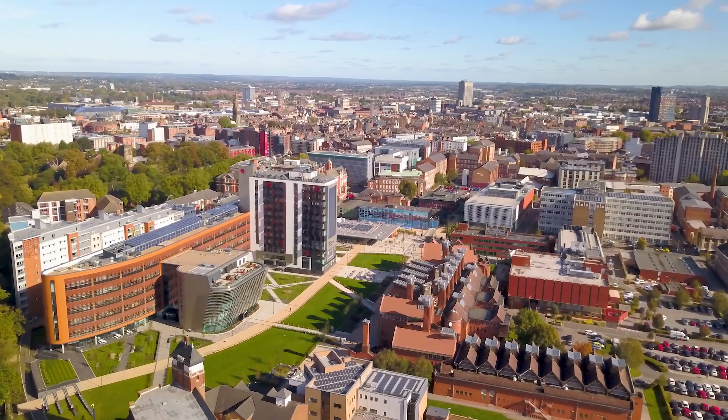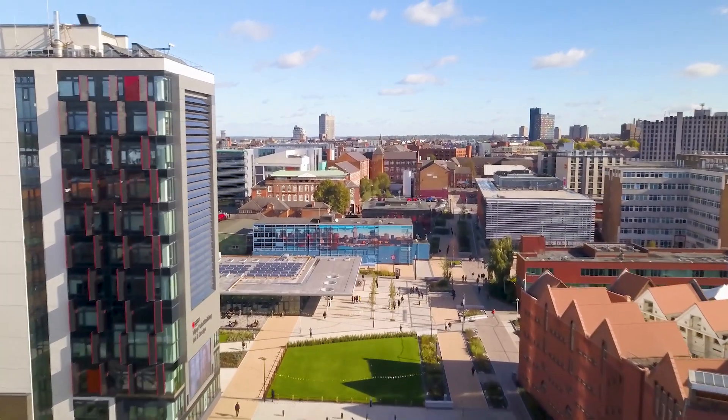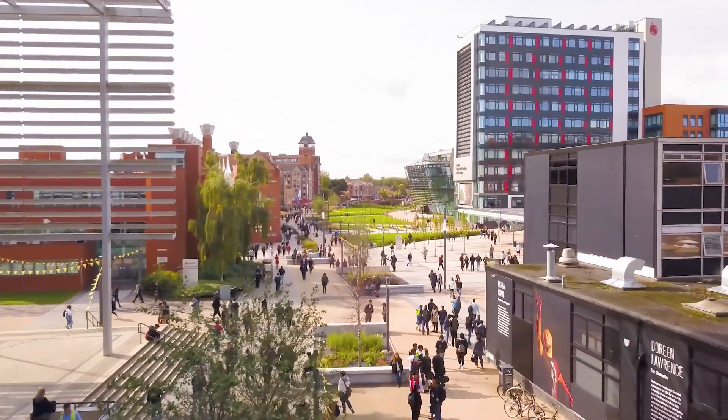DMU is a campus-based university situated in the city centre, with the hub of activity in Leicester right on your doorstep. Students benefit from our vibrant campus community with convenient access to shopping, nightlife and more.